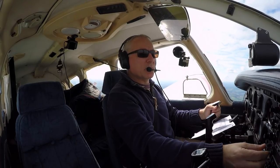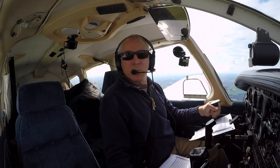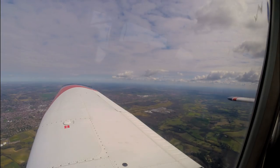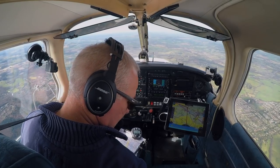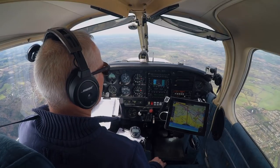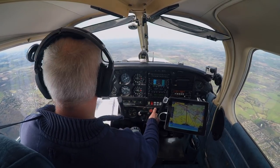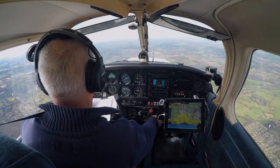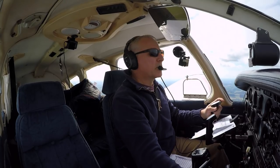There's a difference between being asked to contact a controller or free call them. If you're asked to contact a controller, it means that the unit has been passed your flight details — in other words, your flight has been handed over. This doesn't happen very often when flying outside controlled airspace in the UK. A free call is when the unit you're changing frequency to isn't expecting you at all and doesn't have your flight details.